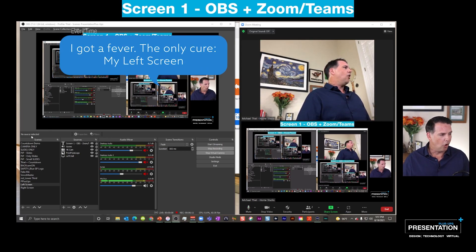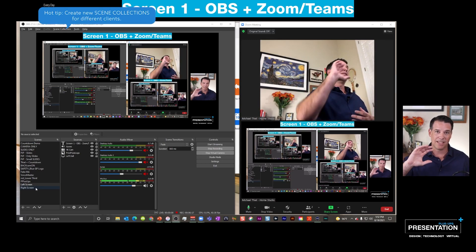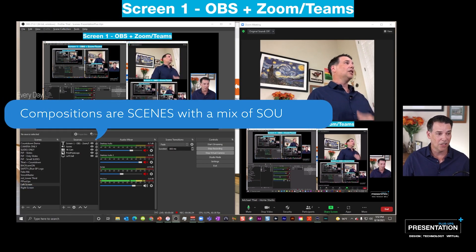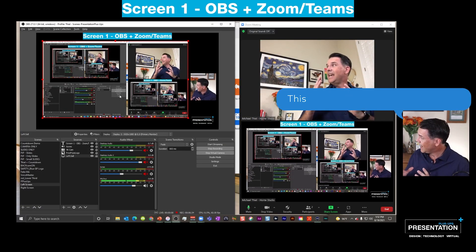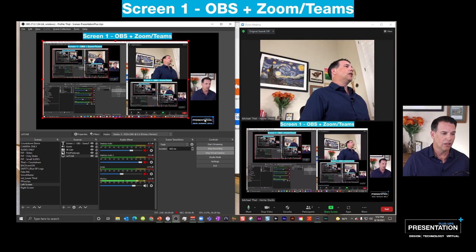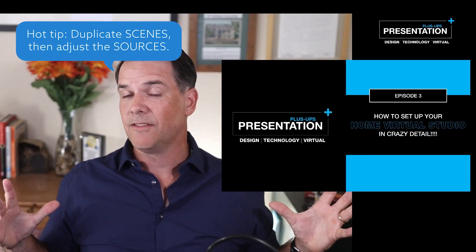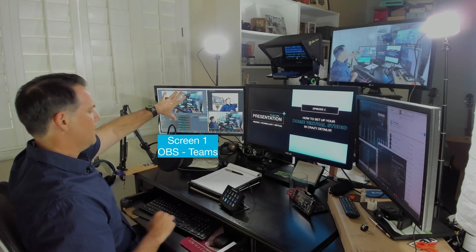You need to have a screen to put that on, so I will use my left screen. On this screen, you can see I've got all my different pre-built scenes, and it will depend on the presentation I'm doing. I'll set up different scenes, and in each scene, you can set up different compositions. Look at this scene — I've got my own video screen, and highlighting this in the picture-in-picture, I have a display capture, which is the fancy name for capturing that left screen. I've got a logo.